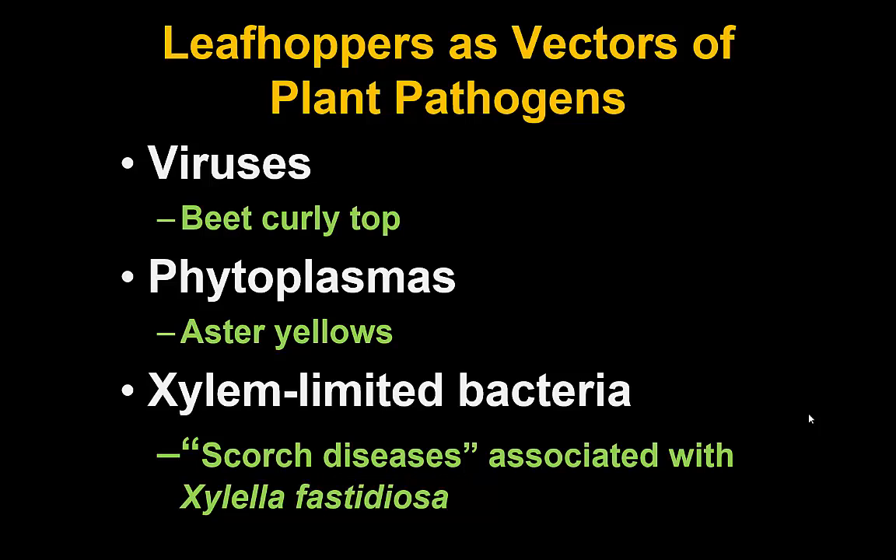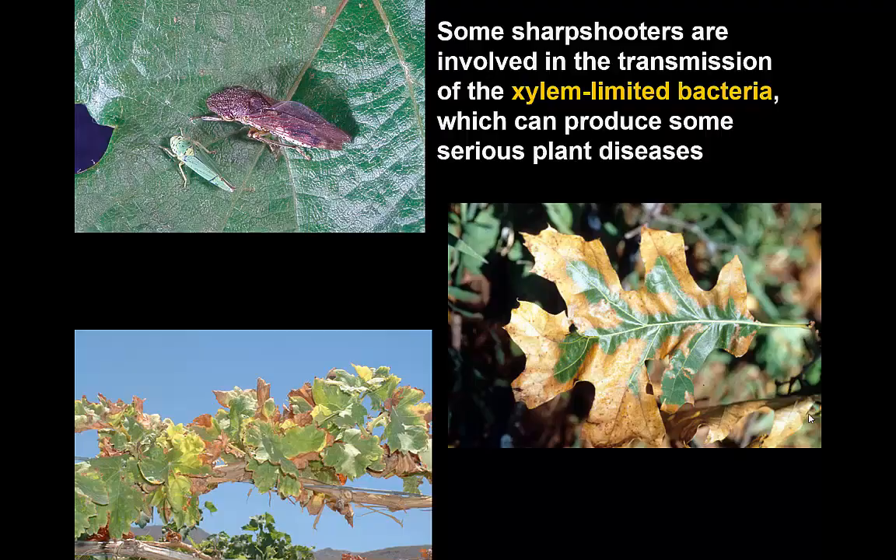The big issue with leafhoppers is when they become important as a vector for some kind of plant pathogen. There are several plant pathogens vectored by leafhoppers that can damage vegetable crops and flower crops. Viruses are transmitted by leafhoppers — the primary leafhopper-transmitted virus here is beet curly top. Phytoplasmas, a type of bacterium, are represented very well east of the continental divide by the disease known as aster yellows, which is transmitted by the leafhopper from plant to plant. The xylem-limited bacteria are a group found in the xylem producing various scorch diseases — quite important in some areas of the country, though not here.